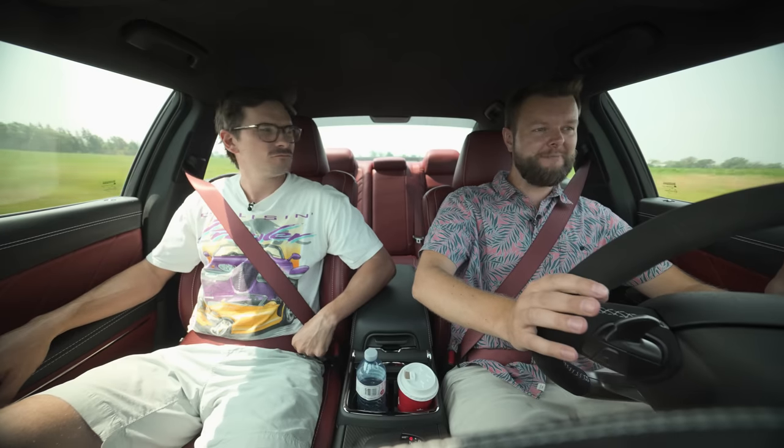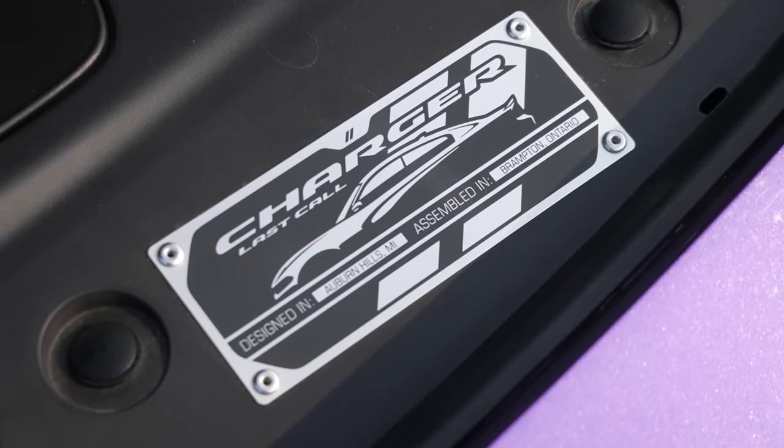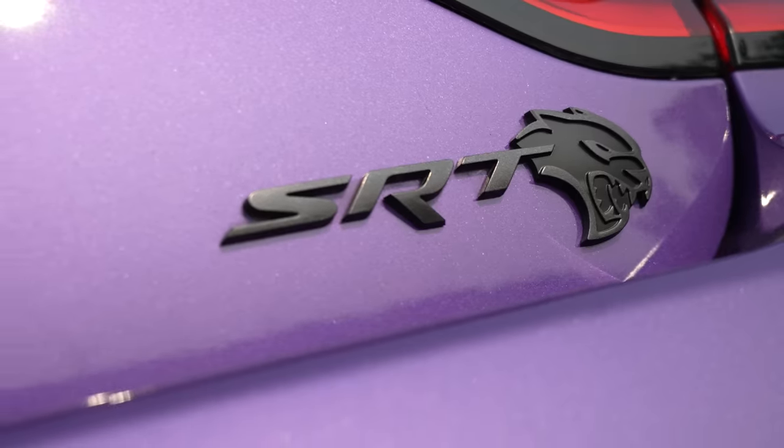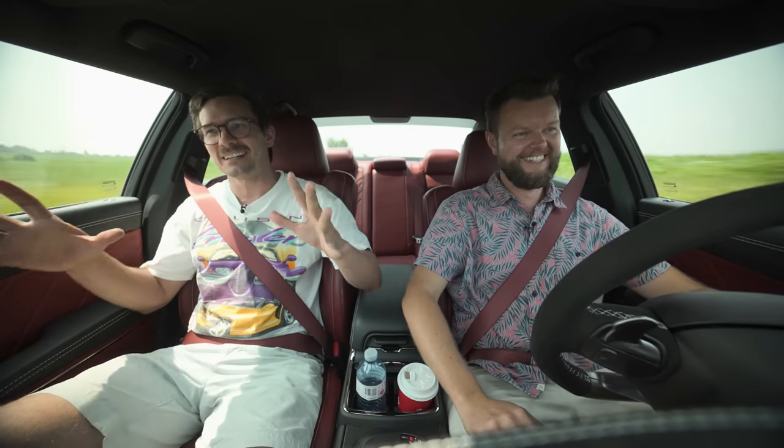This morning it actually hit me that this is probably the last Hellcat we're ever going to drive — a brand new one. This sucks. There are more versions but there's probably going to be no more press cars we can drive. I've gotten this out of my system. I've accepted it, and it's kind of sad.